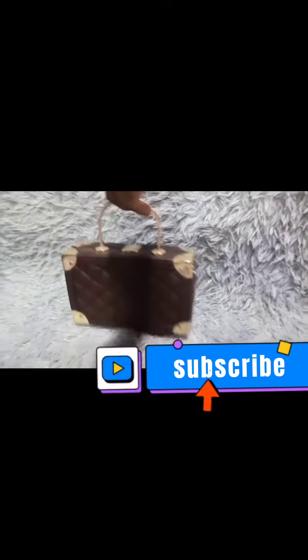We have an LV square box handbag which is coated with silver at the edge of the box.